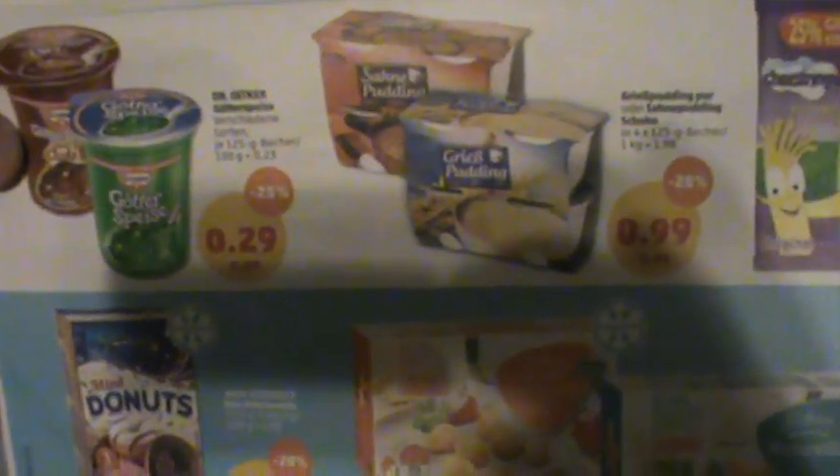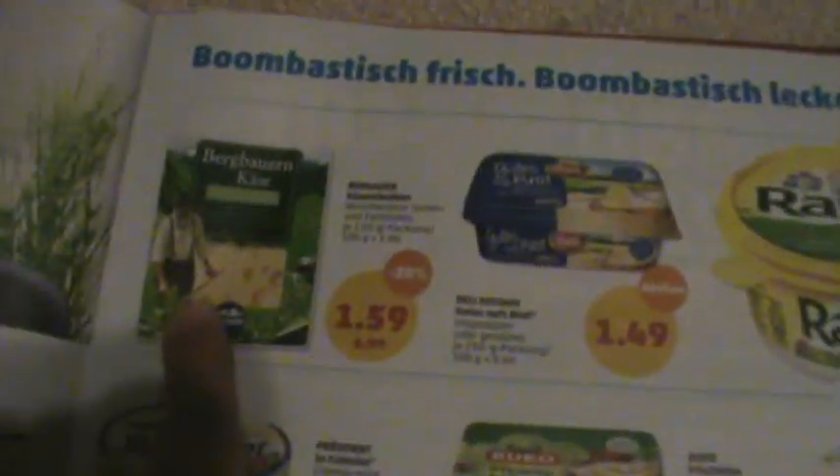Ager yogurts, the cola flavor. The dessert — I wonder what that tastes like. Mini donuts, mozzarella sticks, good eatin', cheese.